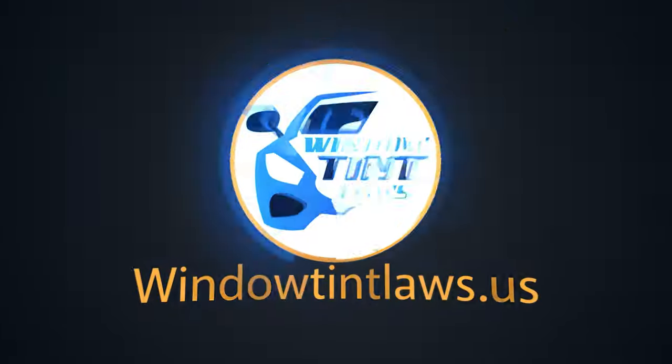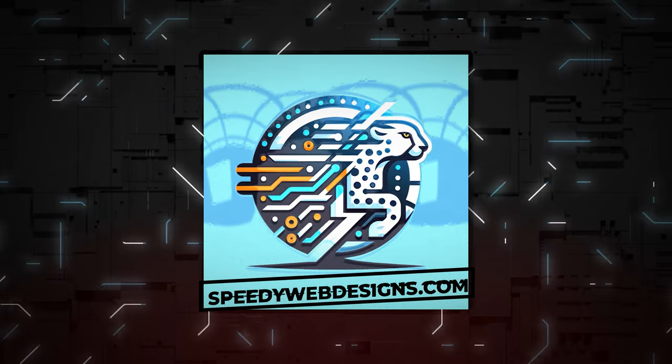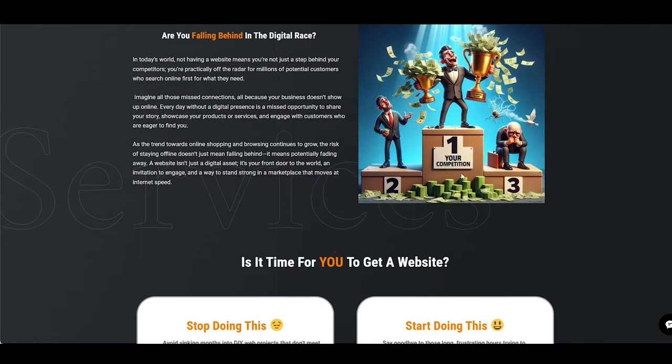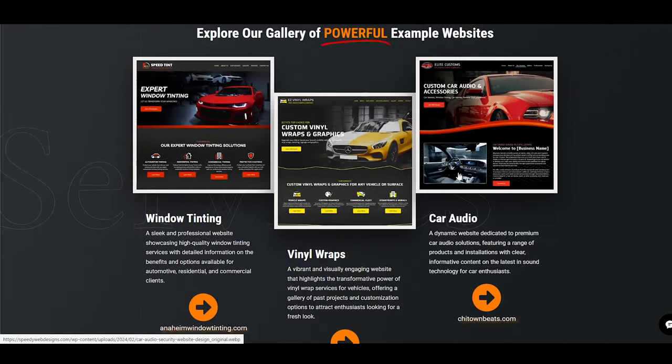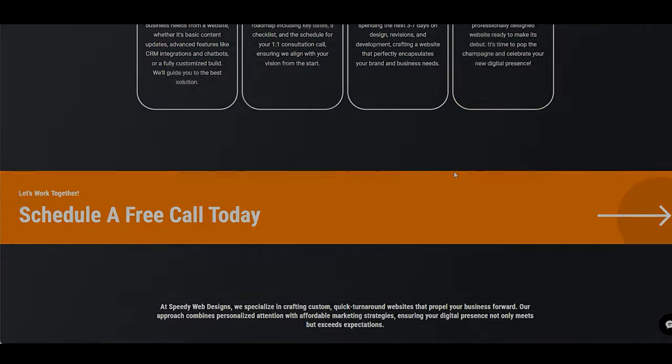Welcome to Window Tint Laws US. We got a big shout out to Speedy Web Designs for sponsoring today's video. They specialize in creating SEO-optimized websites and innovative automated chatbots that sync with your calendar to keep you on track. Elevate your online game with Speedy Web Designs.